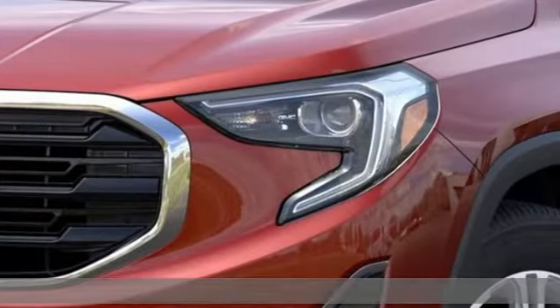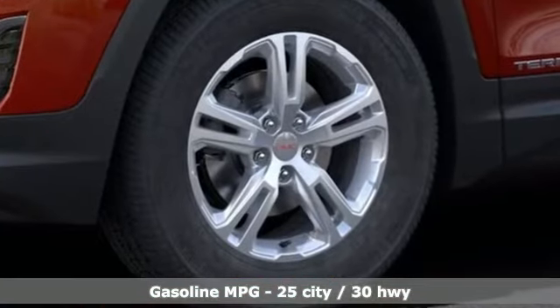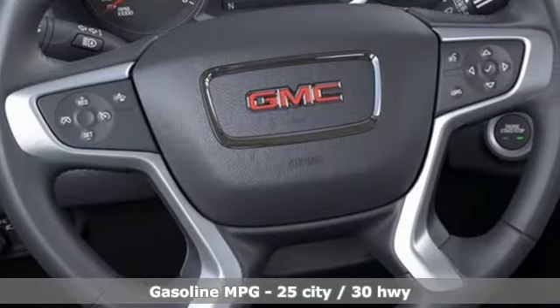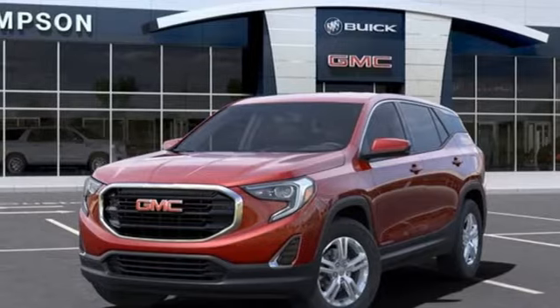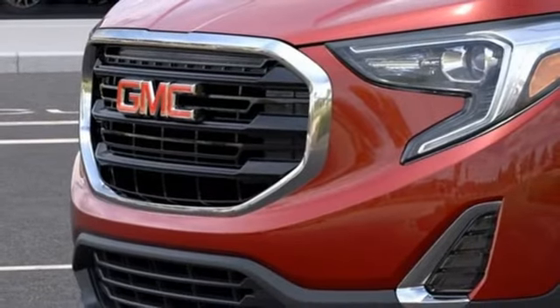A great vehicle is comprised of great features, like these: intercooled turbo inline four-cylinder engine, manual tilting steering column, streaming audio, auto-dimming rear-view mirror, manual telescoping steering column, Wi-Fi hotspot, external memory control, aluminum wheels, wireless phone connectivity, and automatic transmission.